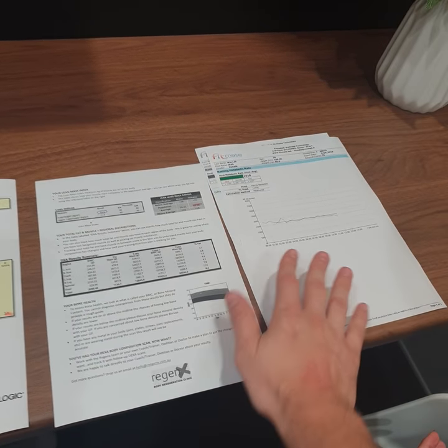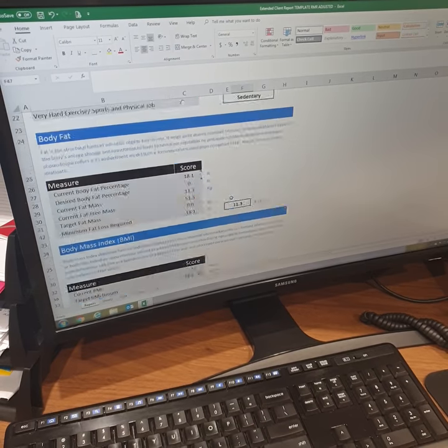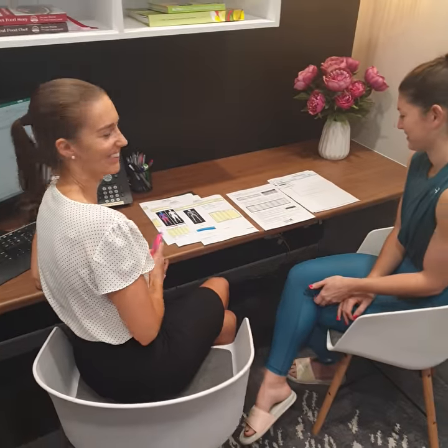There's a metabolic test there as well. And then on the computer, we go through all the different numbers and put it all together on one page. We've got the old logo there, but that's okay. So this is what we do in the consult — just go through it all.